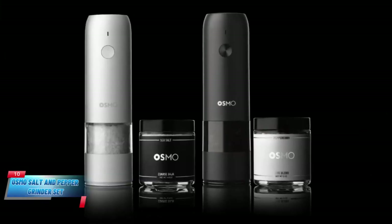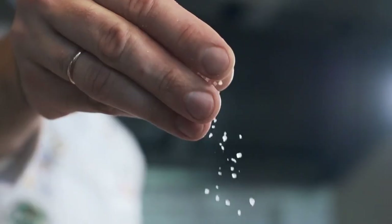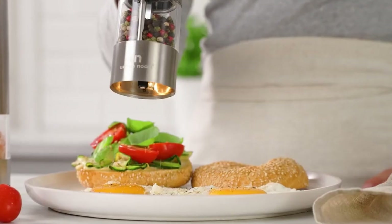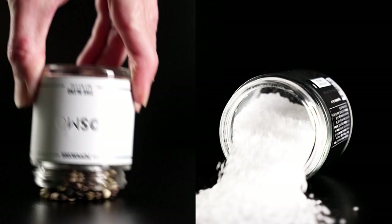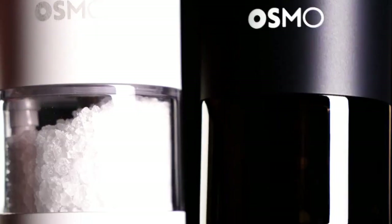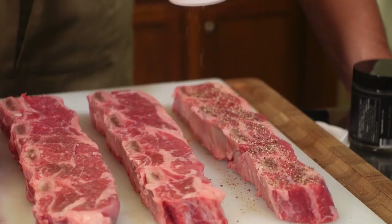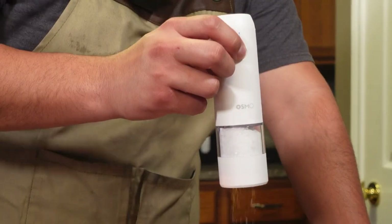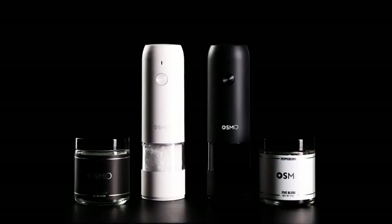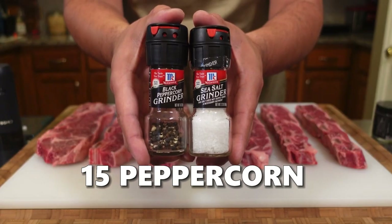Starting with number 10, the Osmo Salt and Pepper Grinder Set. Modern people just don't have time to mess around with cumbersome objects like salt and pepper shakers, so this is an obvious choice for 2023. This electric grinder set can grind rock salt and peppercorns to your desired coarseness levels. After being used in several internet culinary courses, Osmo Salt has virtually gone viral. This set includes a jar of the brand's beta sea salt and 15 peppercorn blend.